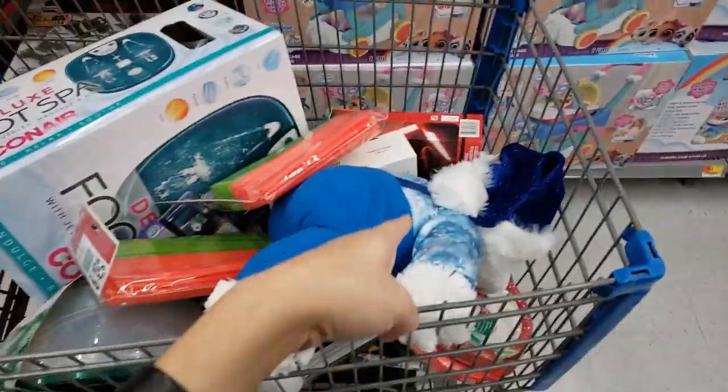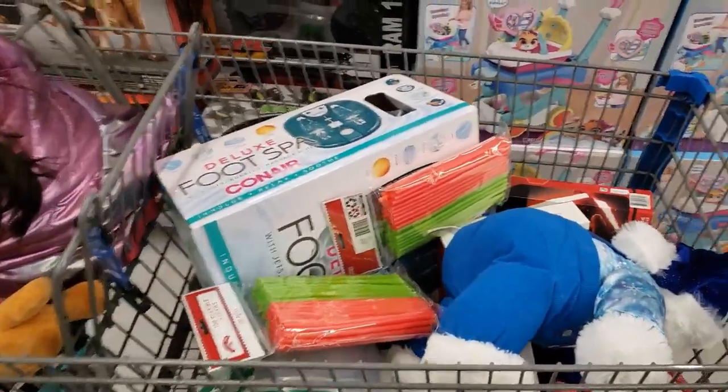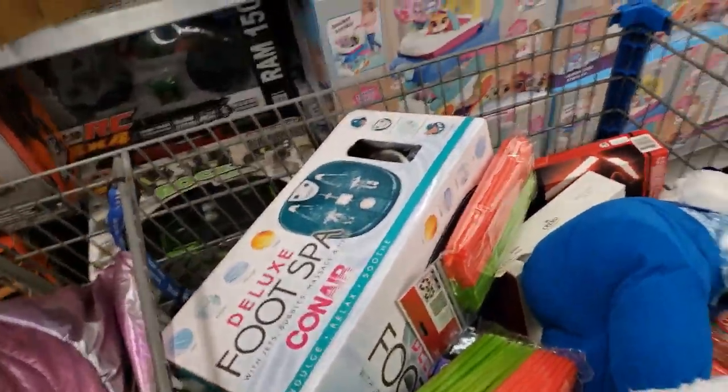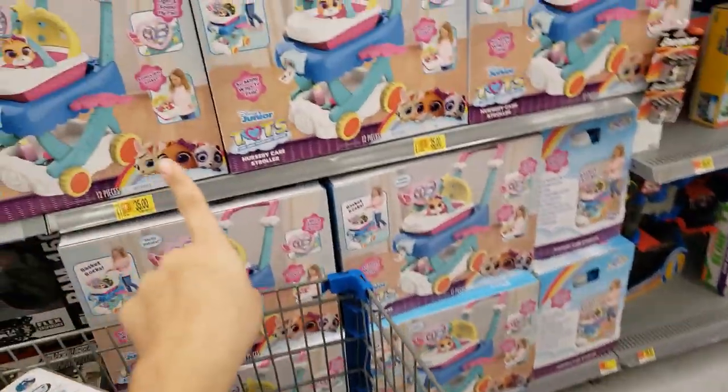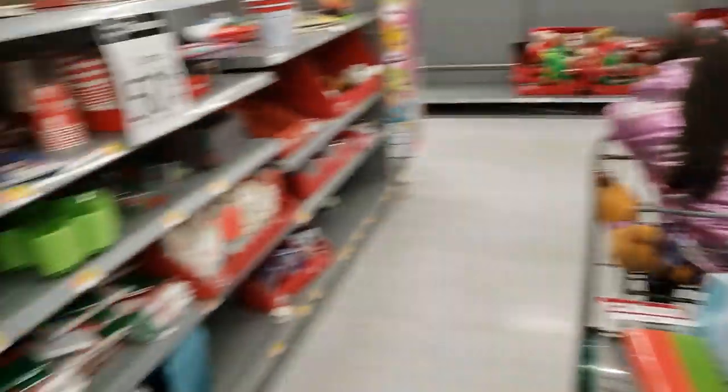For the other things I have in the cart, I'll go to a price checker because the Walmart app checker is not working. These are on clearance too, I'll look at that after this.